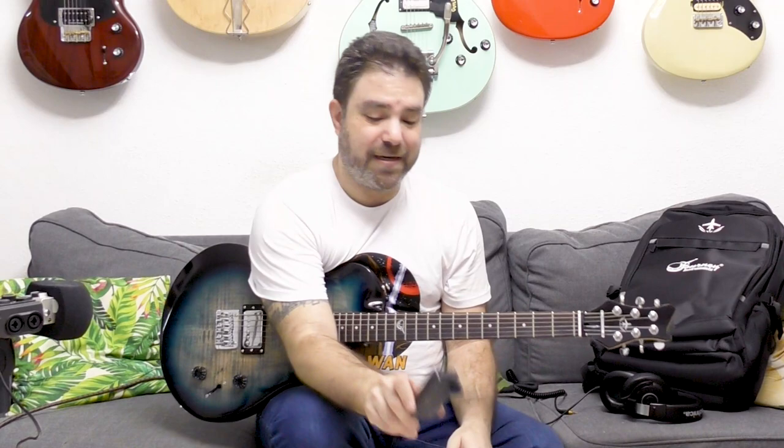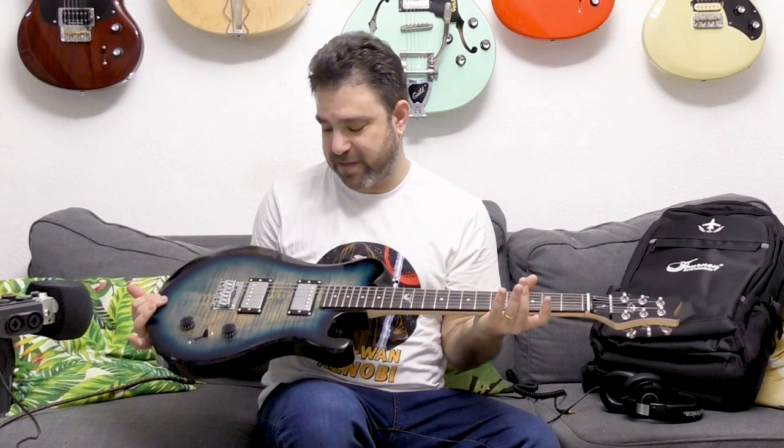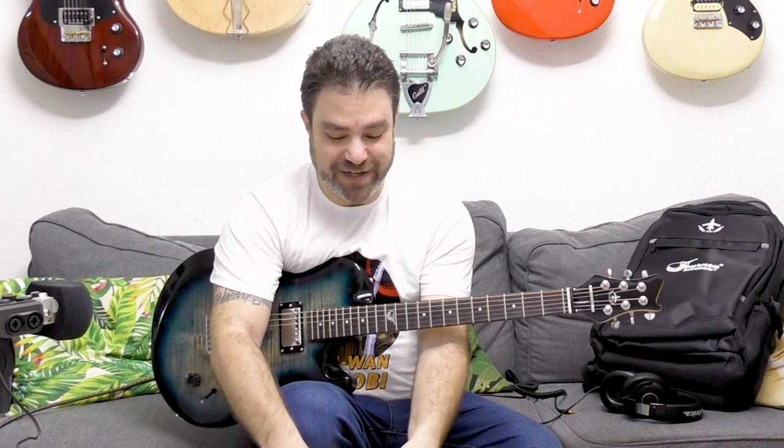This headphone amp will arrive alongside the Journey collapsible electric guitar for the first people who buy it. It just launched, and later on they'll only sell it separately. The link is in the description. People who purchase the electric guitar in the first batch of sales will also receive the headphone amp.